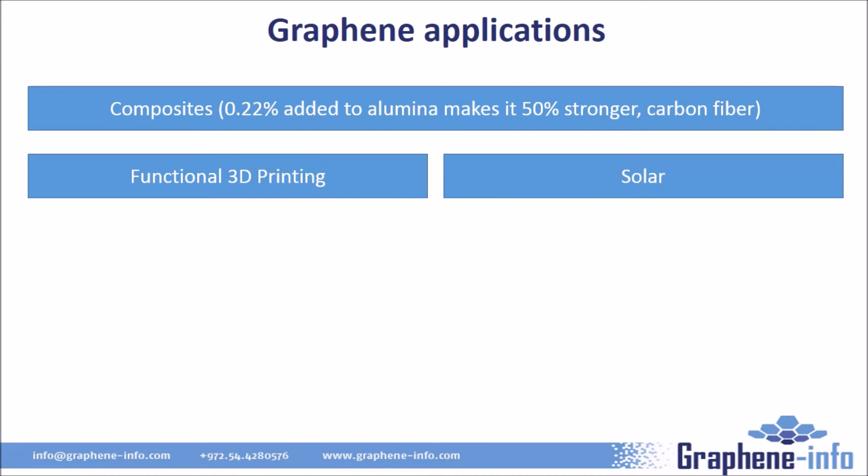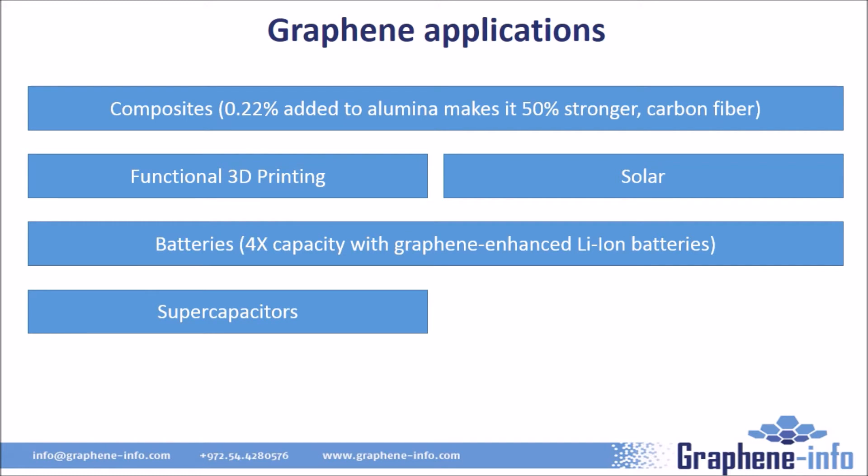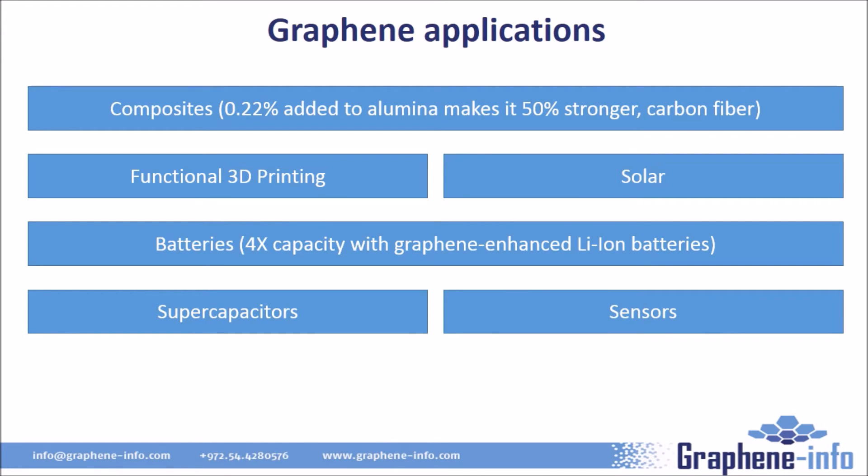Graphene-enhanced batteries may deliver up to four times the capacity compared to current technologies, and can also greatly enhance charging time, potentially bridging the gap between batteries and supercapacitors. Speaking of supercapacitors, graphene is also used in such devices to increase capacity and make them closer to batteries — graphene supercapacitors are now beginning to enter the market. Graphene is also proving to be an exciting sensor platform, with commercial activity starting mostly in biosensors, thanks to its large surface-to-area ratio, unique optical properties, and excellent electrical and thermal conductivity.